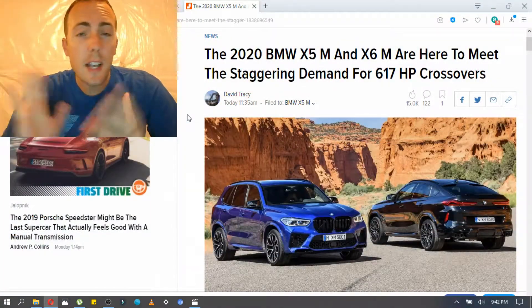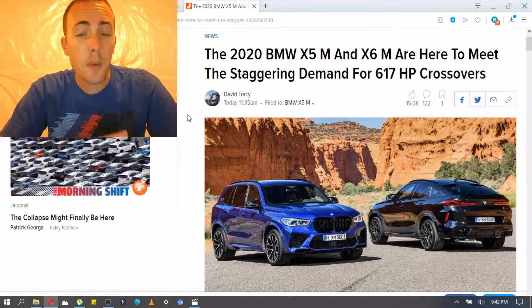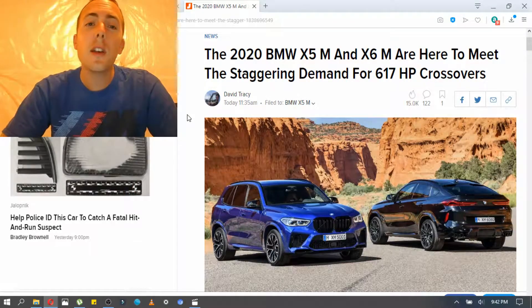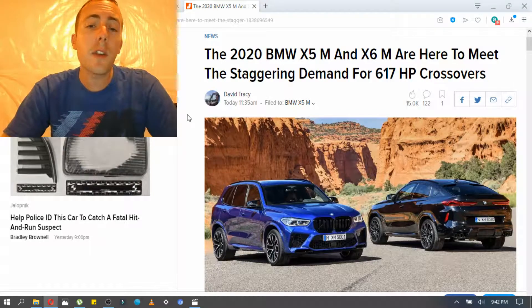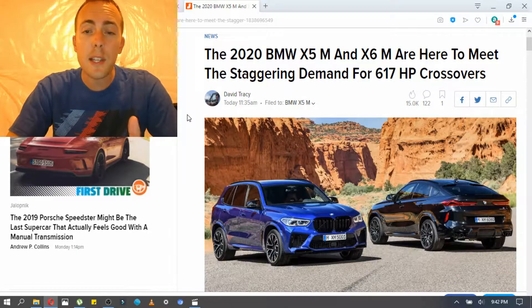As always, we're going to go to my favorite website, Jalopnik. We are talking about the X5M and X6M. The regular X5M has the 4.4-liter V8 twin turbo — the S63, as they call it — that is used in the M5, putting out 600 horsepower. And the competition model has 617 horsepower in an SUV like that.